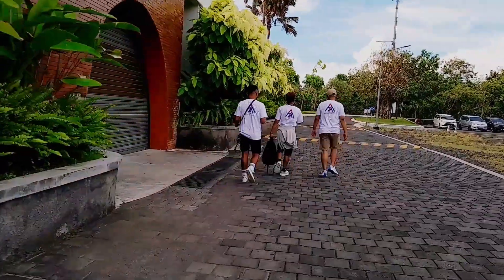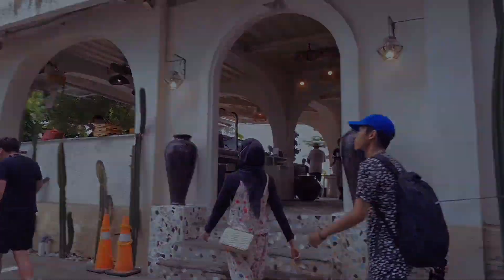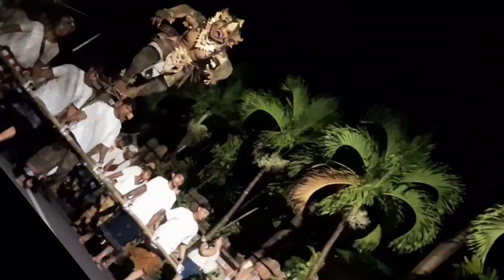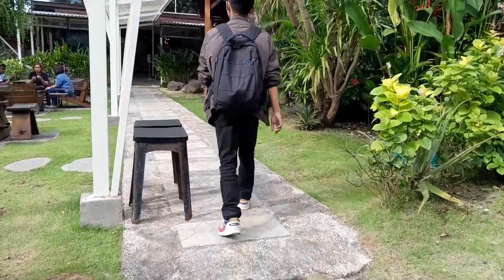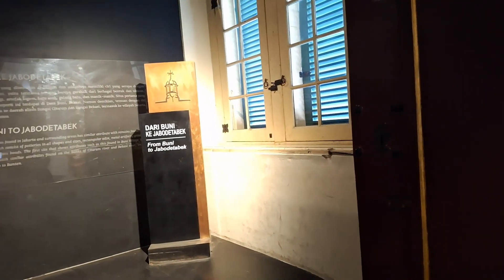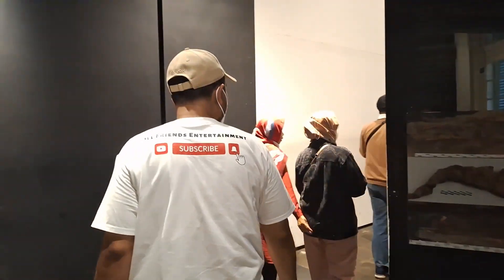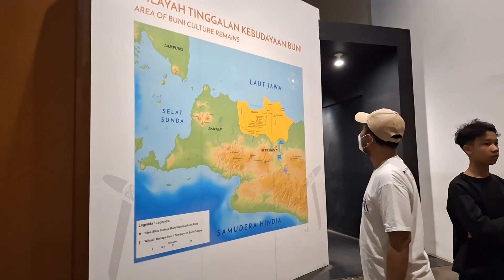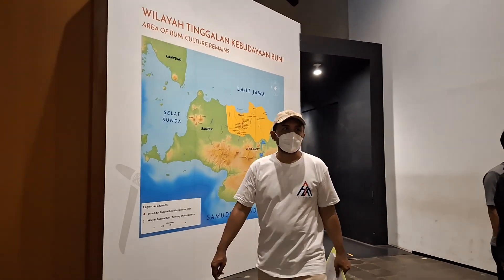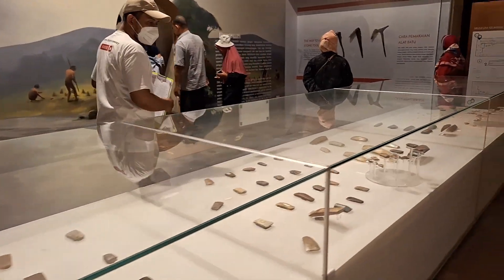Hello friends, kita ada di edisi spesial membahas museum yang ada di kawasan Kota Tua ini yang sudah kita tayangin videonya di minggu kemarin. Saat ini kita akan mengulas sejarah tentang beberapa museum yang ada di kawasan Kota Tua ini. Langsung aja yuk.